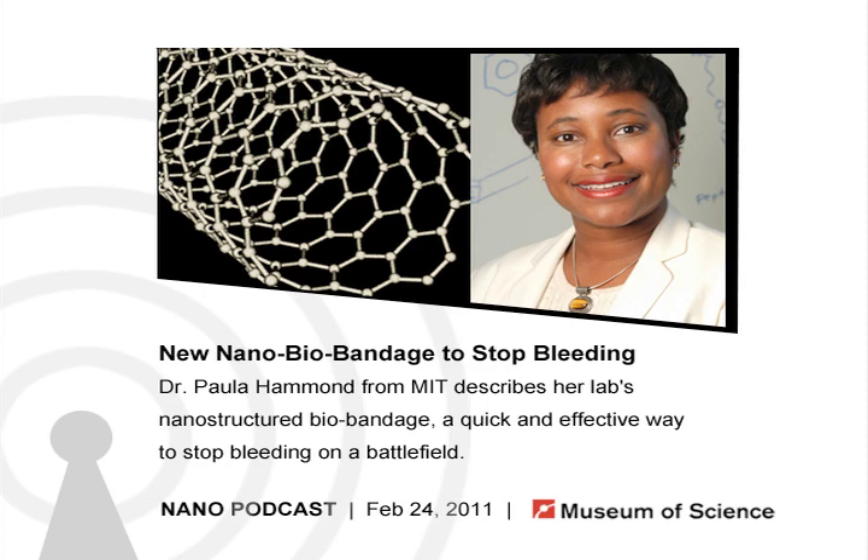So he'd have this jar of thrombin in one hand and a sponge in the other, and then have to dip it in and soak it and then apply it. The question is how do we get thrombin into this sponge in a way that allows us to have a dry, very thin coating with a lot of thrombin and still have the sponge have the holes and pores that allow it to act like a sponge? What we do is take that thrombin and build a molecular-scale layer of it, then alternate that layer with tannic acid, a natural compound found in tea and some wines. The more layers we put down, the more thrombin we get into the sponge.